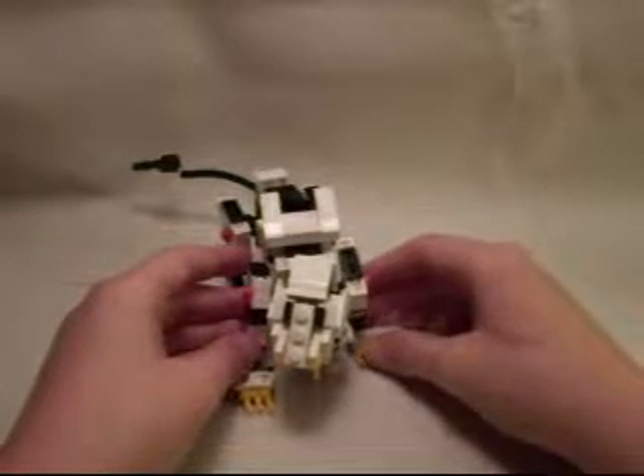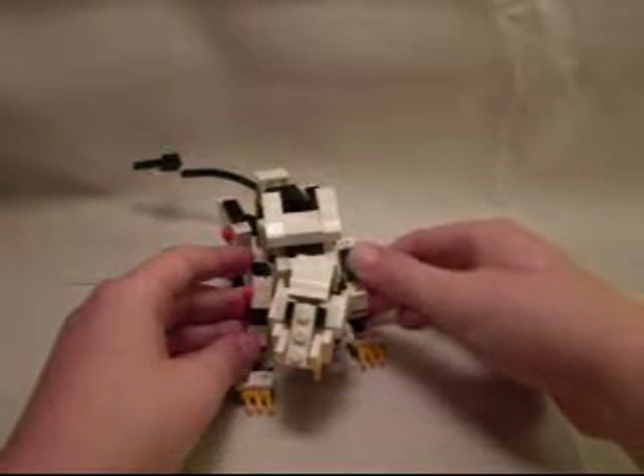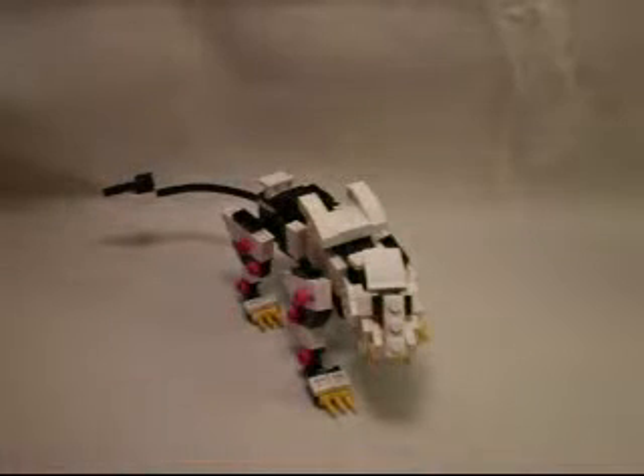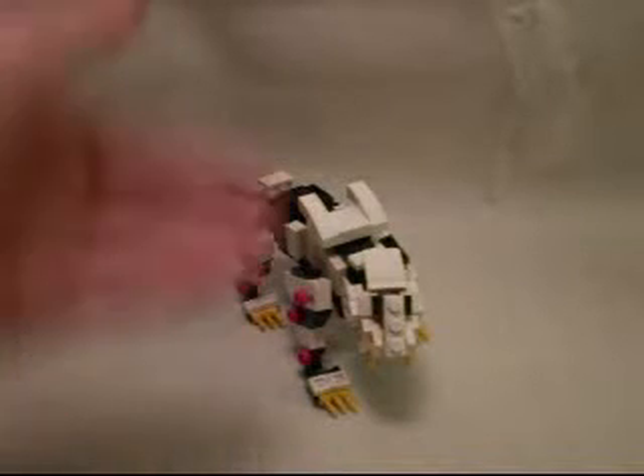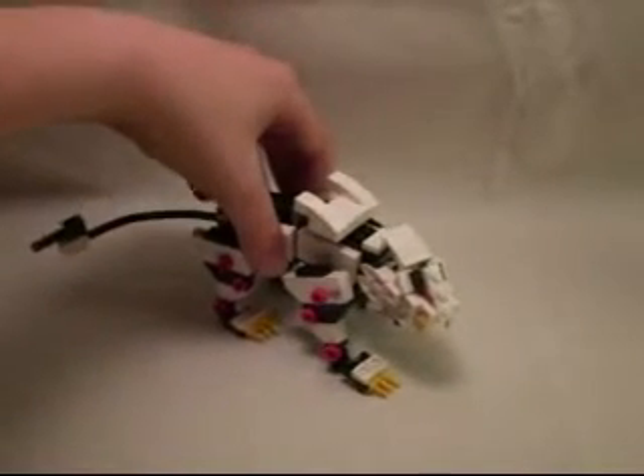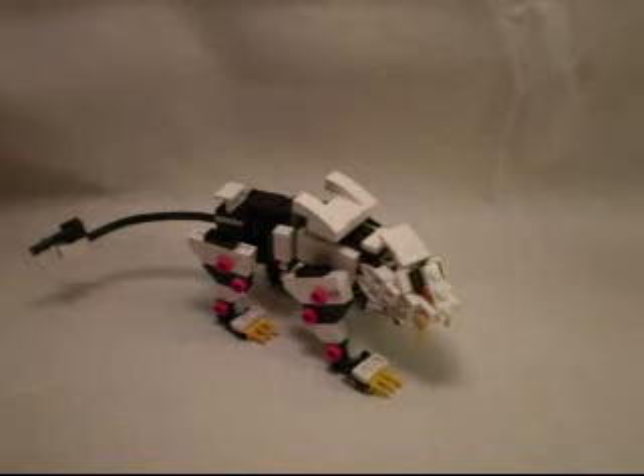So that is about it. I really like how this turned out. It is a very nice representation of Liger Zero, with a little added material to it. And for something so small, I think it pulls off a lot. This is Ajax Rolodax with Lego Zoids, Liger Zero.